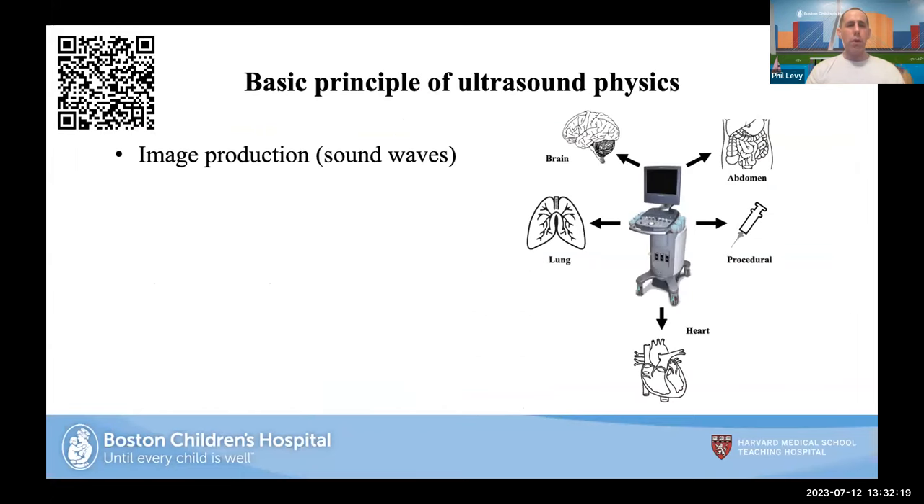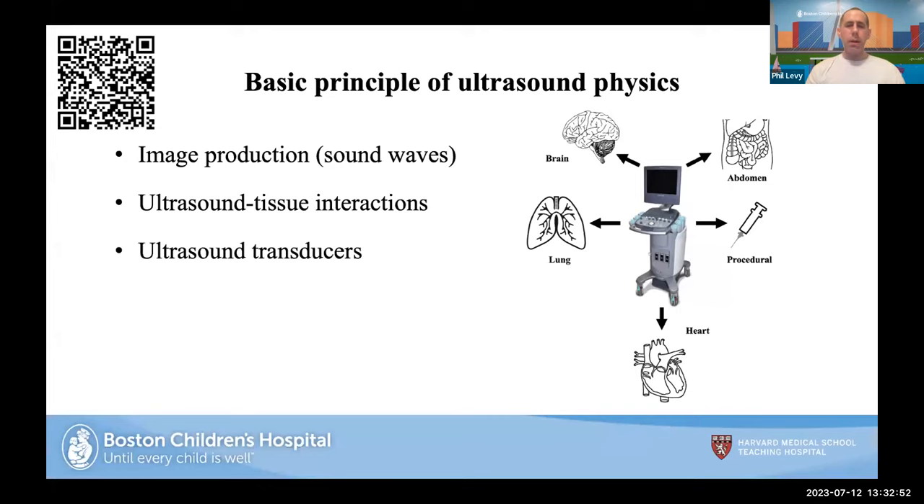Here's another QR code for people who signed on late — it links to the PDF file. Before jumping into echocardiography, it's important to understand the basic principles of ultrasound physics. Ultrasound can be used to look at the brain, abdomen, in procedural guidance, cardiac imaging, and even lungs. For me, it's about sound waves and image production — how does ultrasound interact with the tissues we're trying to image. I'll also talk about transducers, how to optimize imaging, and ultrasound artifacts.